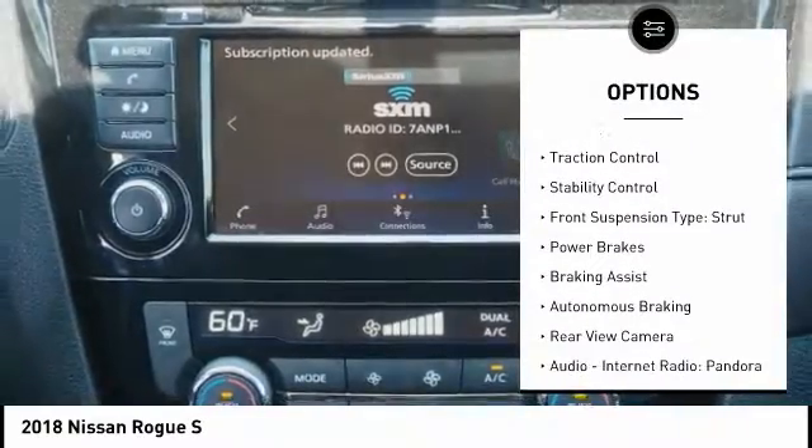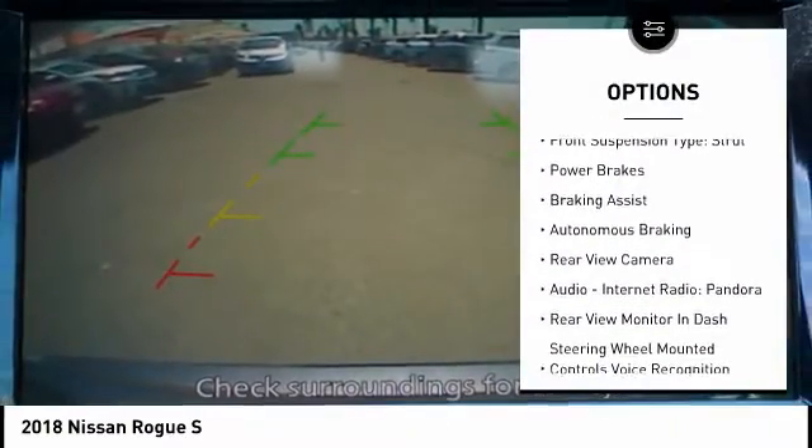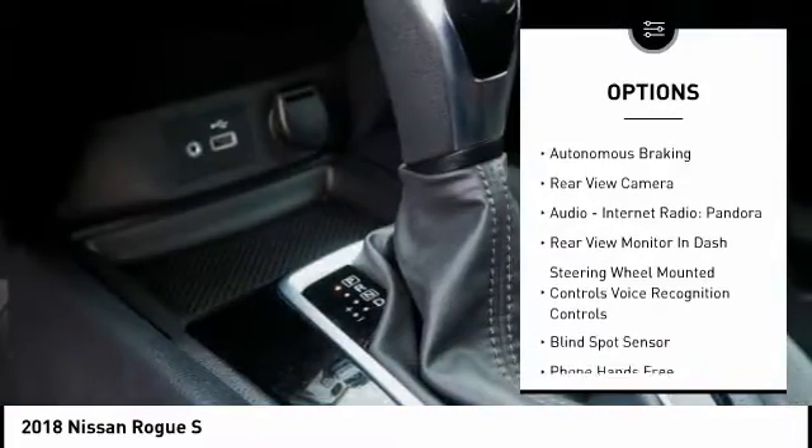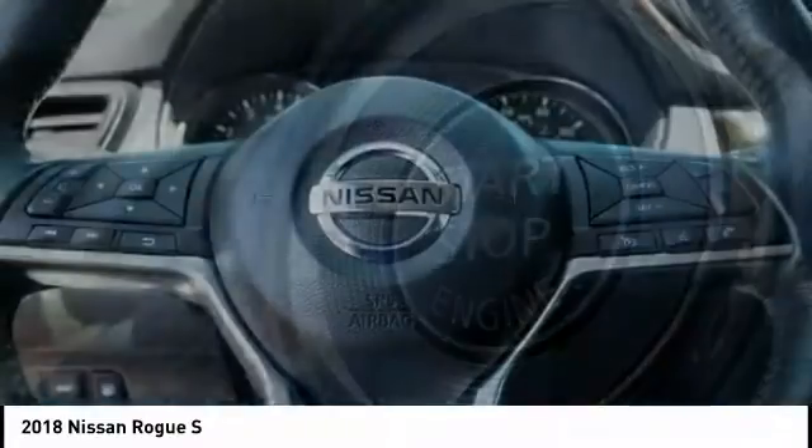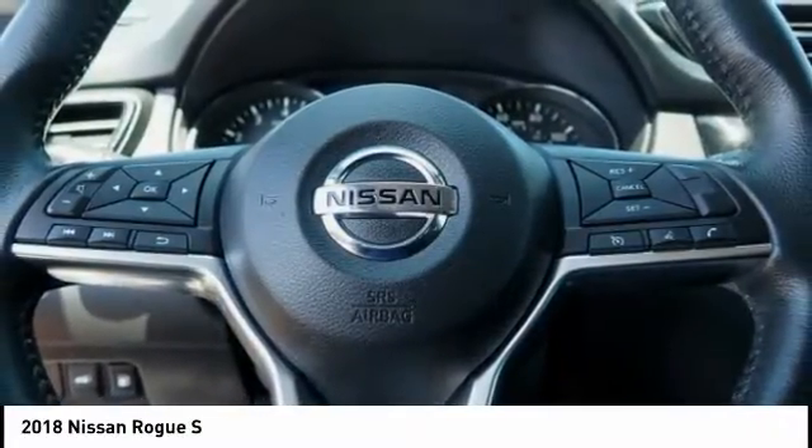Hill Descent Control, Front Spoiler, Traction Control, Stability Control, Front Suspension Type: Strut, Power Brakes, Braking Assist, Autonomous Braking, Rear View Camera, Audio, Internet Radio, Pandora.